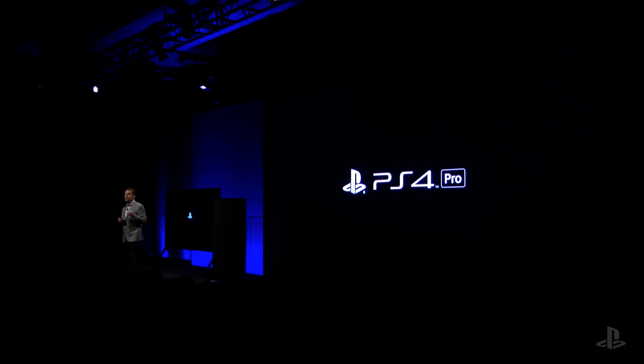PlayStation 4 Pro will sit alongside and complement the standard PS4. We named it PS4 Pro to symbolize that it is part of this generation and targeted to the hardcore gamer or those who have invested in advanced display technology.